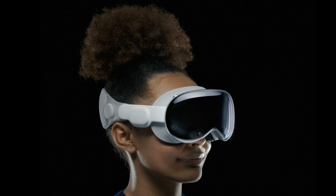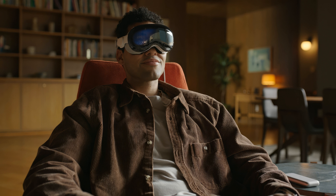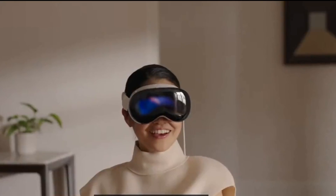Apple emphasizes not isolating the user, displaying your eyes and expressions through the outer display. When in a fully immersed experience, it shows a different animation, and if someone is nearby, they are revealed through pass-through and your eyes reappear.